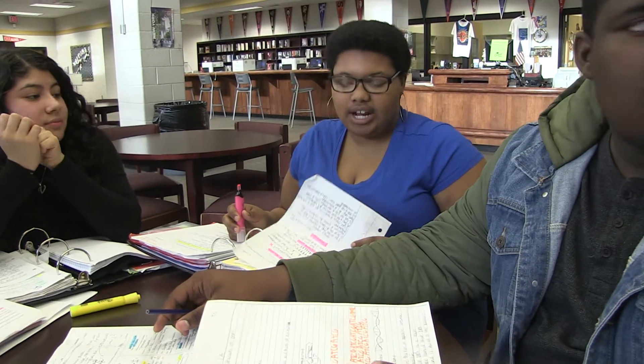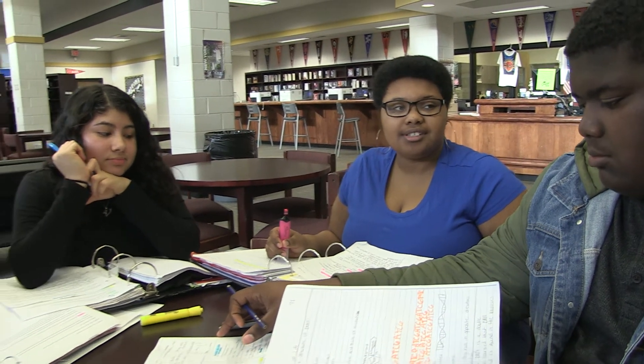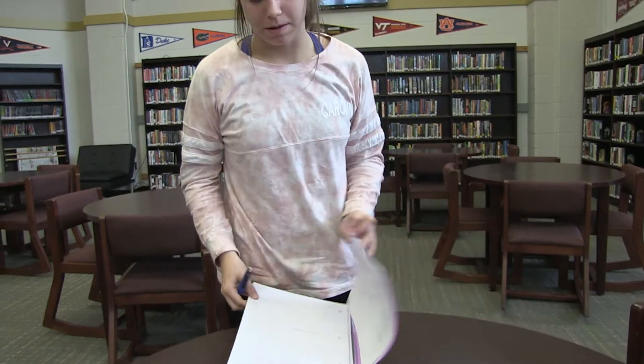Hey, what are you guys doing? Oh, we're doing a collaborative study group for our biology test. A collaborative study group is an AVID strategy where we bring our points of confusion to each other and then help each other through our confusions. Do you want to join us? Yes, please — I am so confused trying to study by myself.